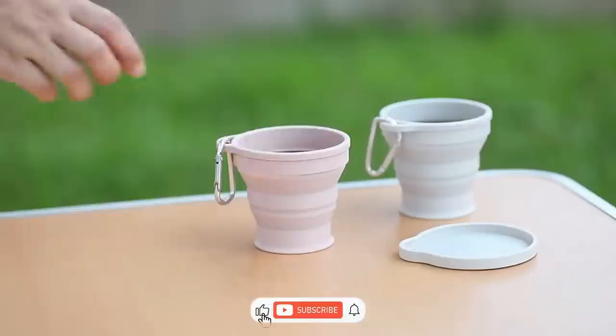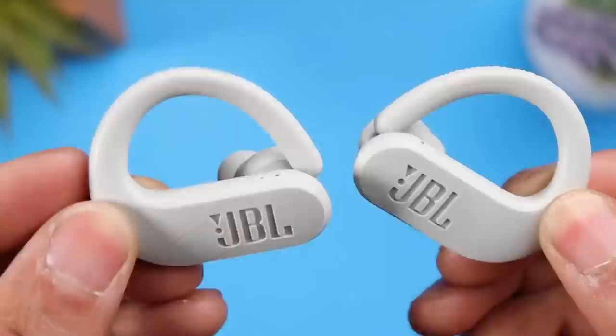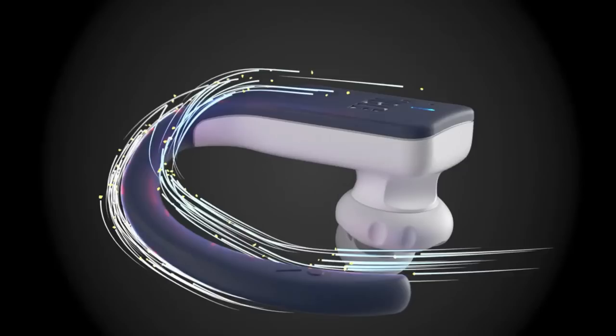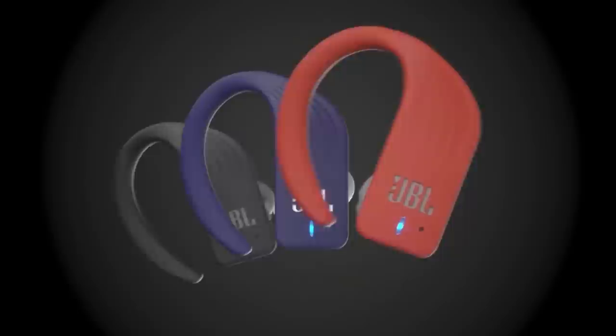If you're a music lover who enjoys getting active, you're gonna love the JBL Endurance Peak 3 Wireless Earbuds. These earbuds are designed to withstand the toughest workouts and keep you moving to your favorite tunes with ease. With a battery life of up to 30 hours, you can stay connected and motivated for longer. The earbuds feature a secure fit design that will stay in place no matter how hard you're working out.